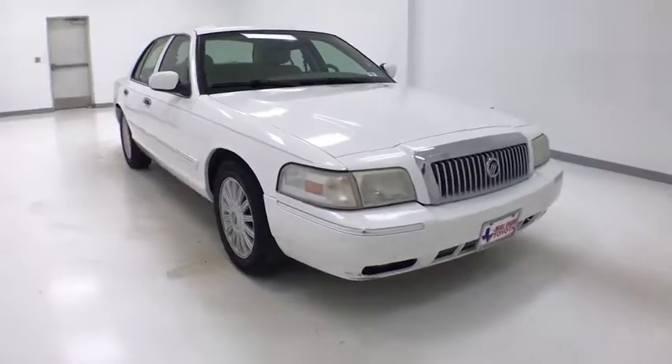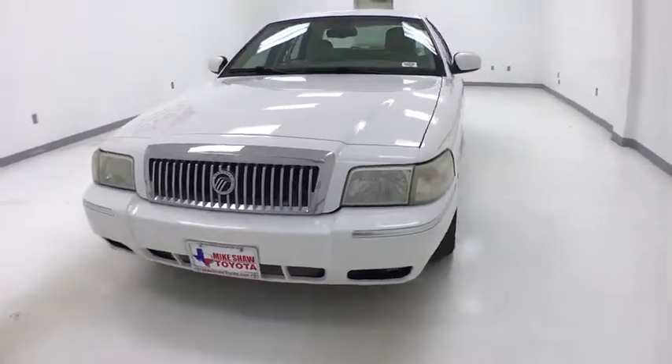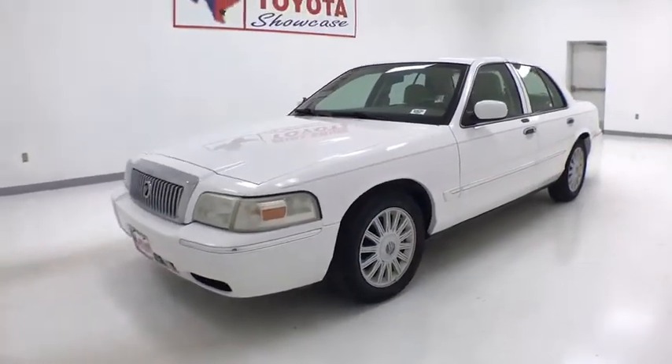Make a great choice today with the 2008 Mercury Grand Marquis. The Grand Marquis offers the roomiest interior and the most spacious trunk in its class.